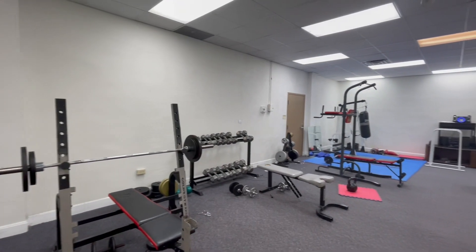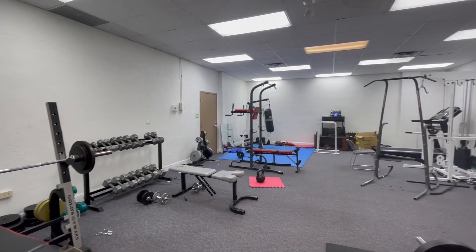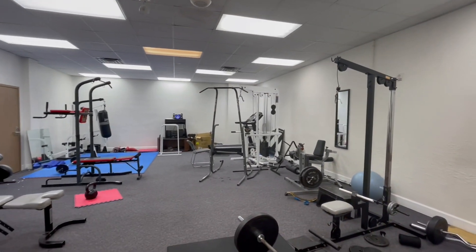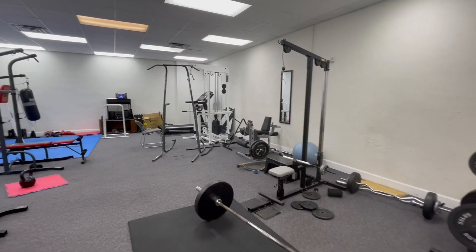Here we are in the gym. As you can see, there is a lot of equipment available for your use. A really great spot for you guys to utilize.